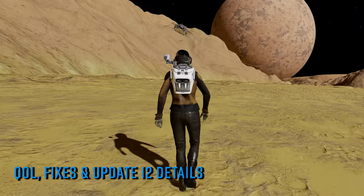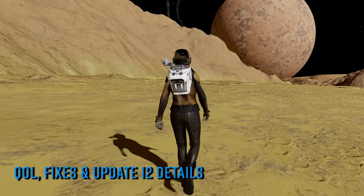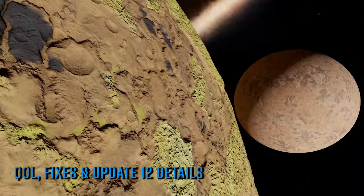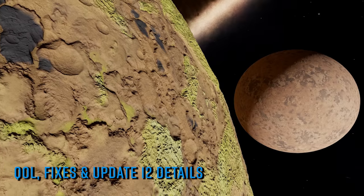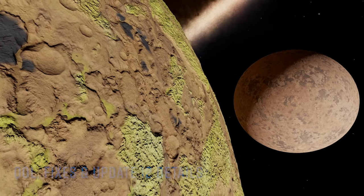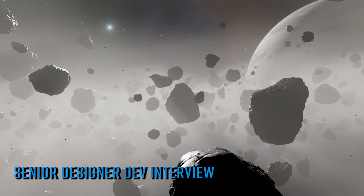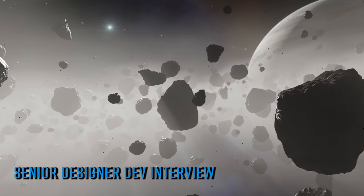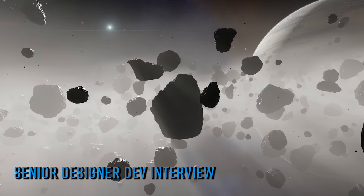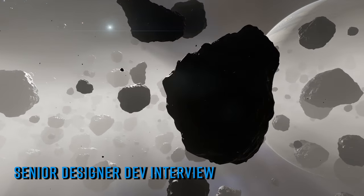The livestream then moved onto what for many was the main event — a pre-recorded interview between community manager Bruce Garrido and senior designer on Elite Dangerous Tom Kuehl, and a look at the new mission variant arriving with update 12. Tom has appeared on an Elite Dangerous livestream before; you may remember his talk about the design process behind the Scorpion SRV with which he was intimately involved.